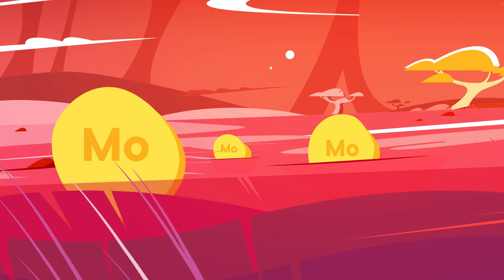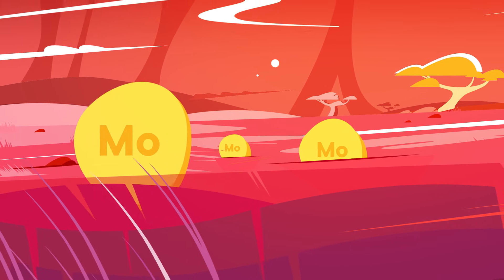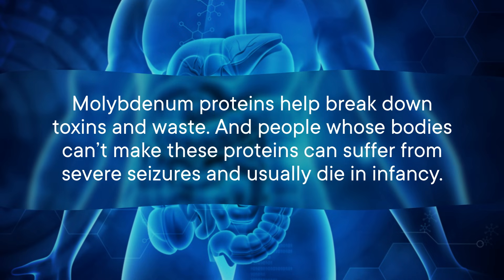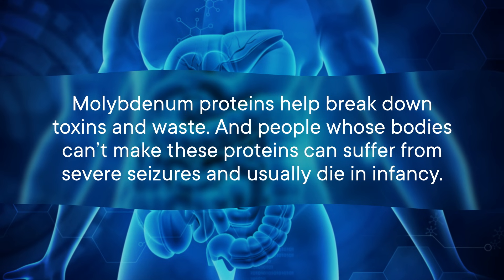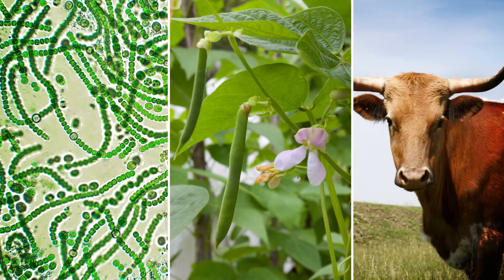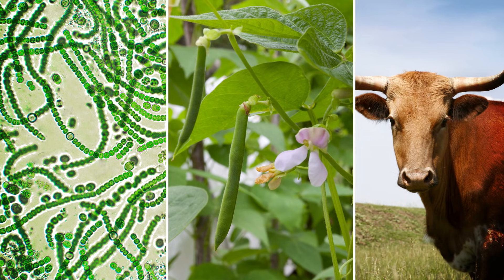And as we head from the stomach into the small intestine, it's molybdenum — which some of you may have forgotten is even an element at all. Maybe that's because molybdenum is only present in 4 proteins in the human body. But molybdenum proteins help break down toxins and waste, and people whose bodies can't make these proteins can suffer from severe seizures and usually die in infancy. The genetic instructions to create these molybdenum proteins are highly conserved, meaning they're similar or the same across all living things, and evolved way back in the history of life. During the early Jurassic period, there was a drop in ocean molybdenum levels that may have helped cause a global extinction event.